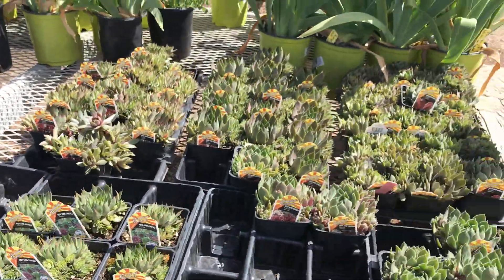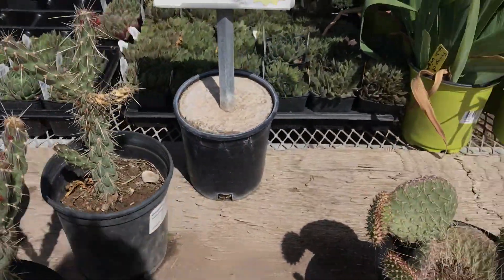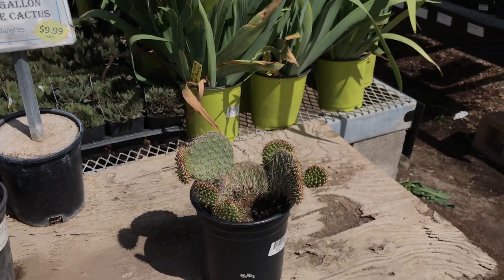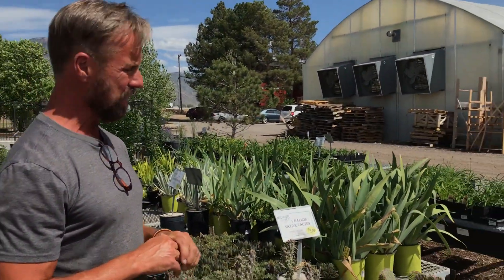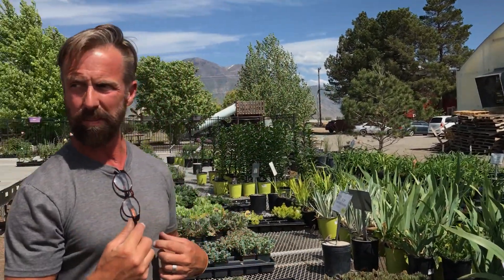Just on the end here you'll notice Utah native cactus — we've got chollas and some prickly pears or snowmen cactuses. These actually grow in Utah as natives and will come up again and again as a perennial in your bed. They also have some beautiful flowers and are very interesting to look at, but just be careful and keep the kids away from these.